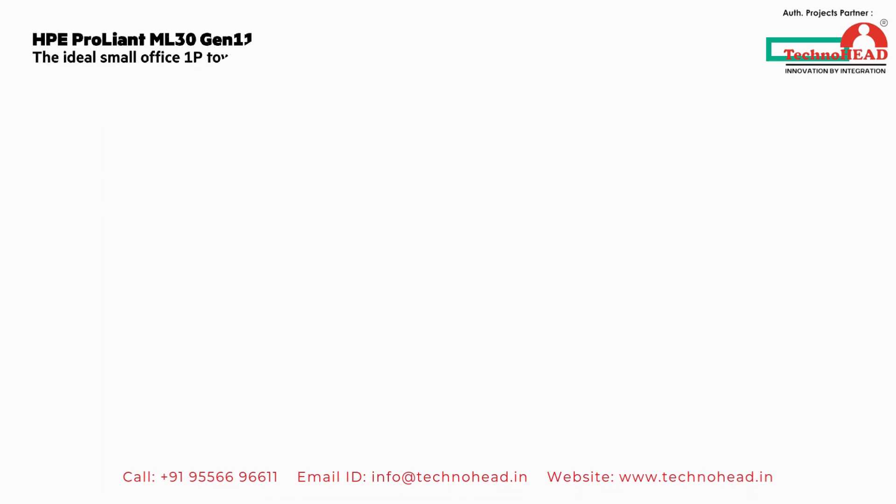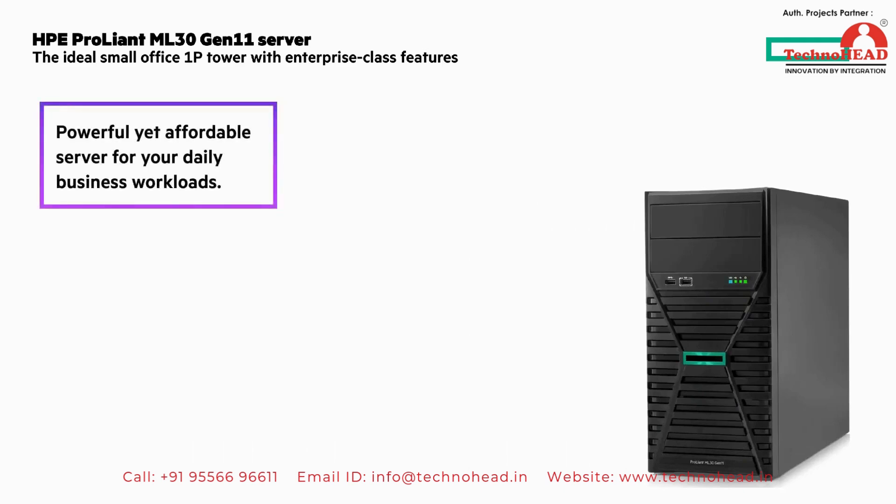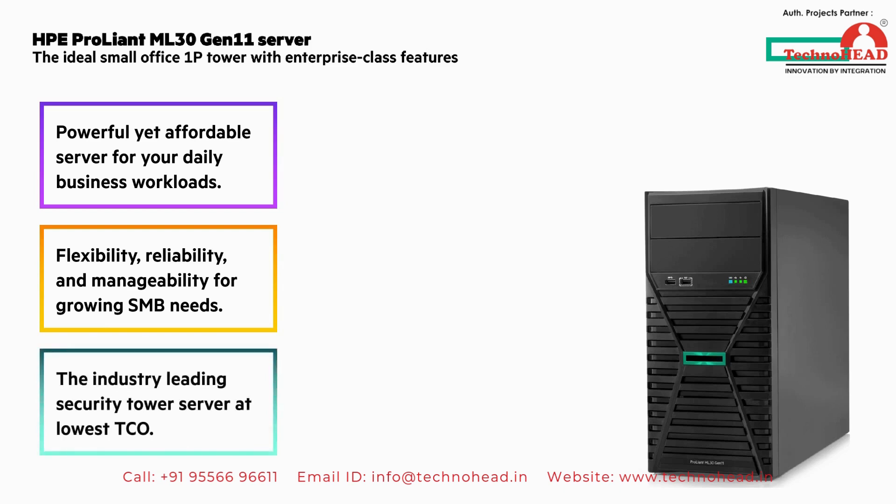The HPE ProLiant ML30 Gen 11 server is the ideal small office 1P tower with enterprise-class features. A powerful yet affordable server for your daily business workloads. It offers flexibility, reliability, and manageability for growing SMB and remote branch office needs, and is the industry-leading security tower server at the lowest TCO.